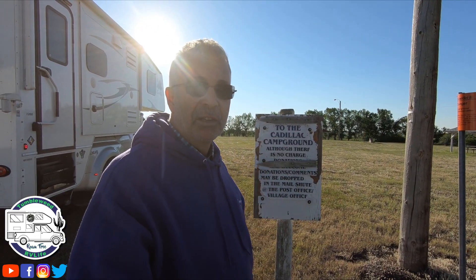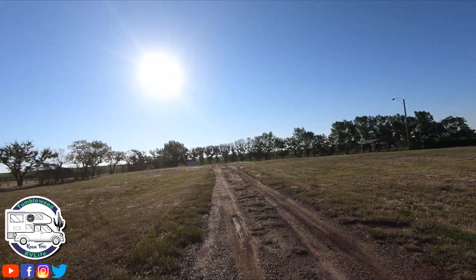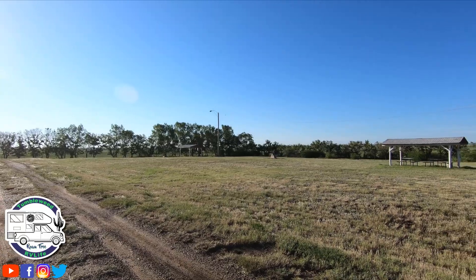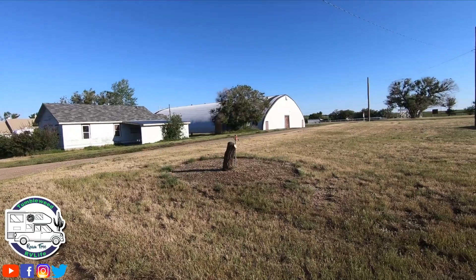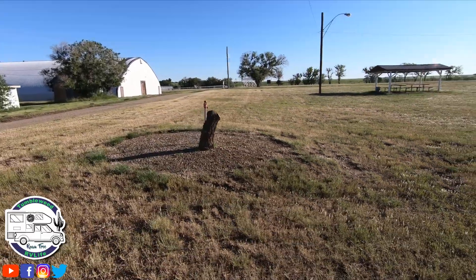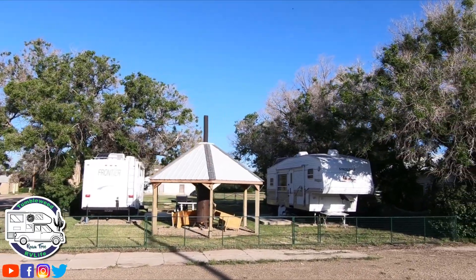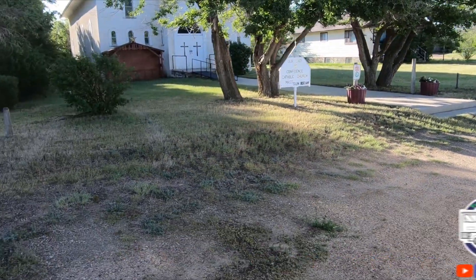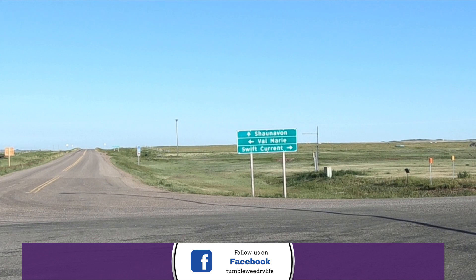So we just stopped a little short from this place last night. Had we known, we would have overnighted here. Looks like there's pit toilets in the back. And we did find water — there is a spigot. That's a historical church. Oh, that's cute. Shonovan ahead, Valmarie to the left, and Swift Current to the right.